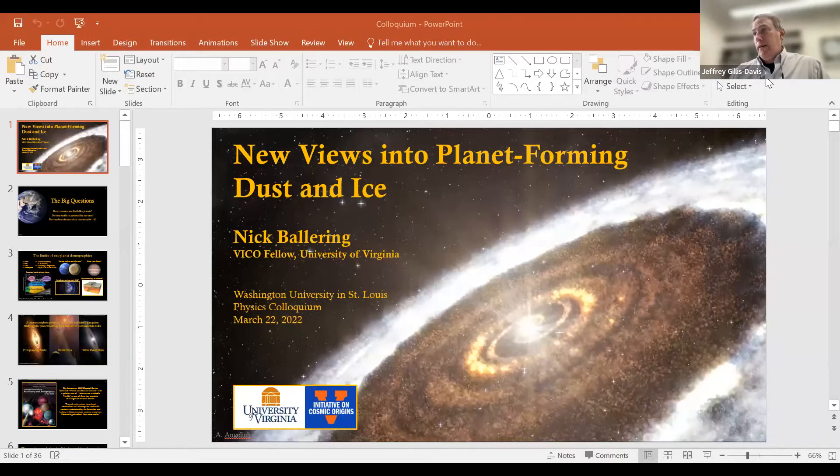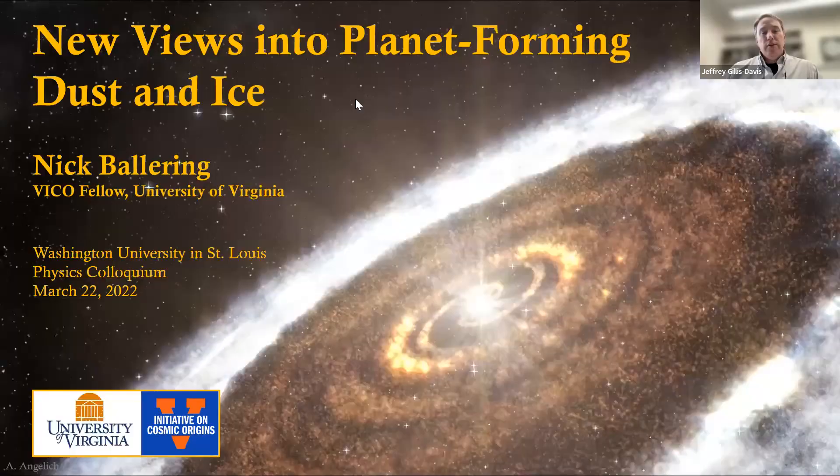Today I'd like to welcome Nick Ballering. He's from the University of Virginia and our candidate for the astro material and solar system formation faculty position. Currently he's an Origins Fellow at UVA in the Virginia Initiative for Cosmic Origins in the Department of Astronomy. From 2016 to 2019 he was a postdoctoral associate at Stewart Observatory, University of Arizona. Prior to that he got his PhD in astronomy from the University of Arizona with a dissertation measuring the structure and composition of circumstellar dust and debris. He graduated in 2008 with a bachelor of science in astronomy, physics, mathematics, applied math, engineering and physics from the University of Wisconsin — so I hear he's a recovering cheesehead.